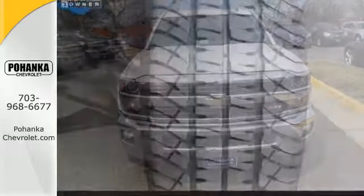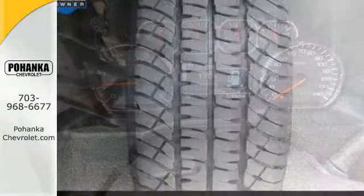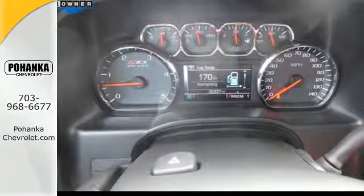Fully automatic headlights, stability and traction control, hill start assist, and a tire pressure monitor are just a few of the conveniences that come standard.